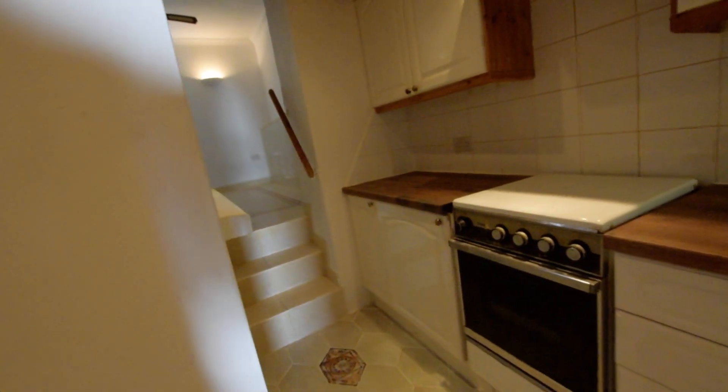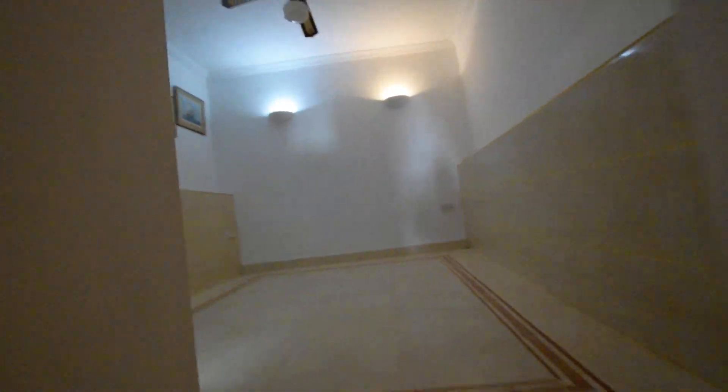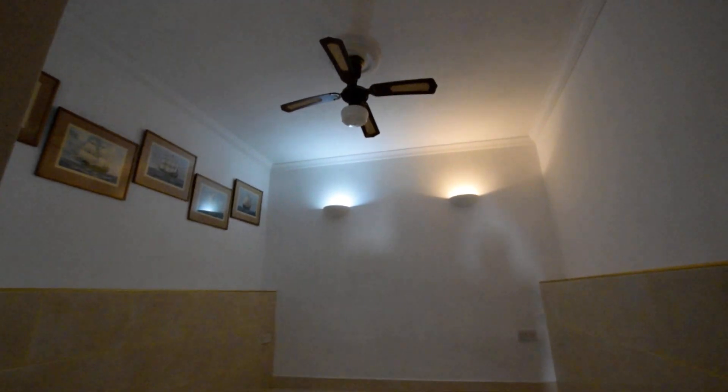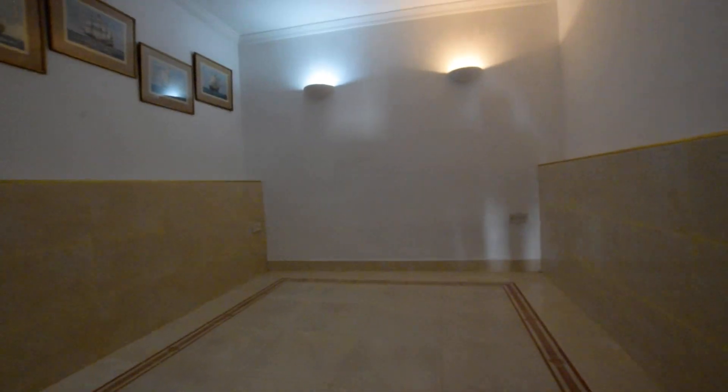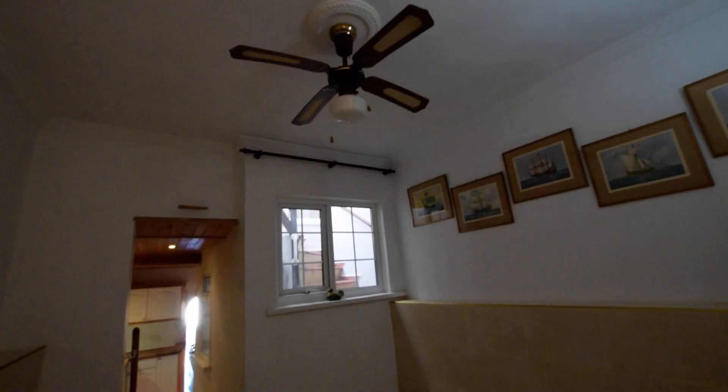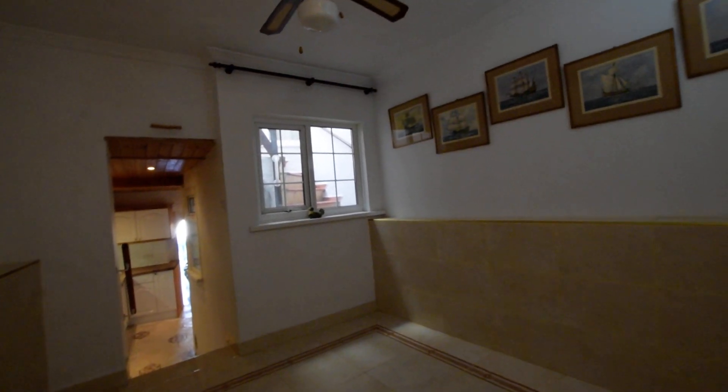And then a couple of steps here from the kitchen — what a beautiful dining room. If you want it as another bedroom, you can have it as another bedroom — you'd just need to put a door on. You've got wall lights, you've got a ceiling fan and lights. Fabulous room.